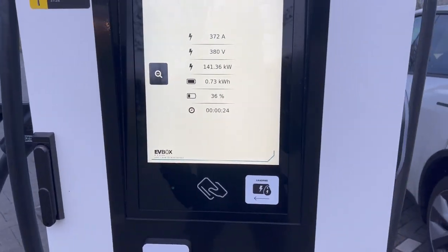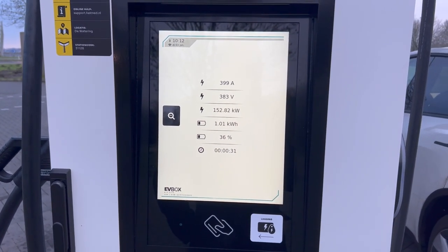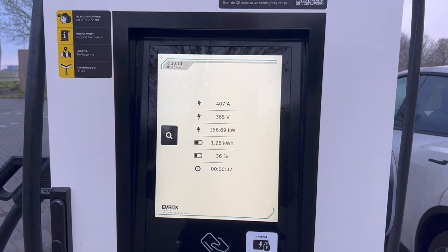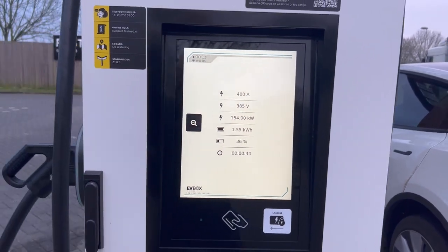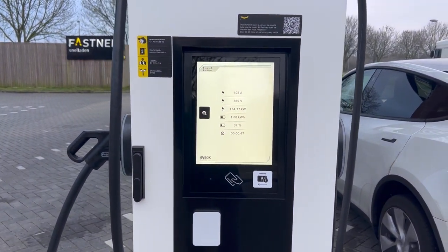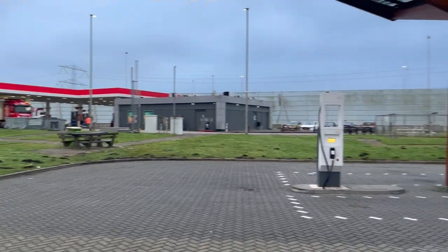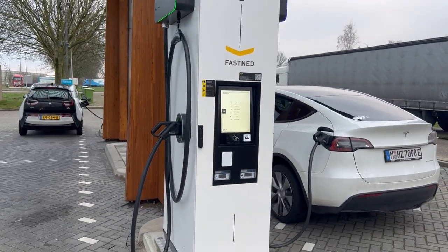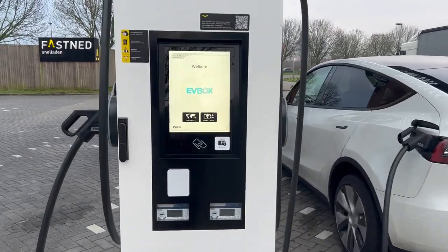As you can hear, it's a pretty loud machine. Now let's see those amps blasting. It's pretty cold outside, just a couple degrees above zero Celsius. Fast driving is also not allowed on the highway next door, so I guess this is the max that the Tesla can take right now.